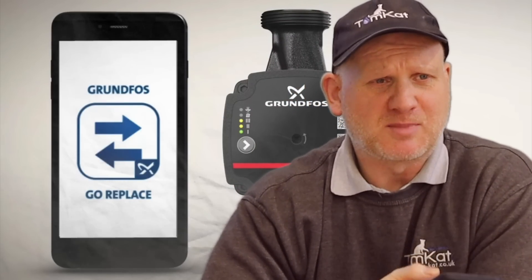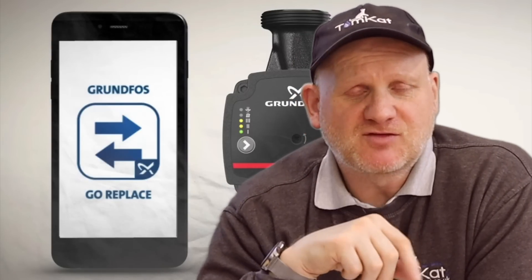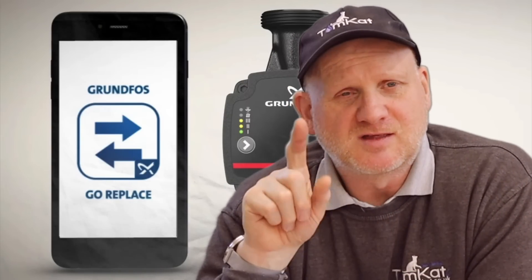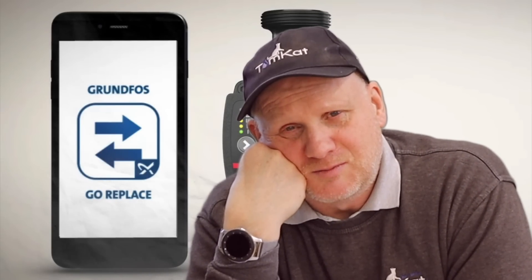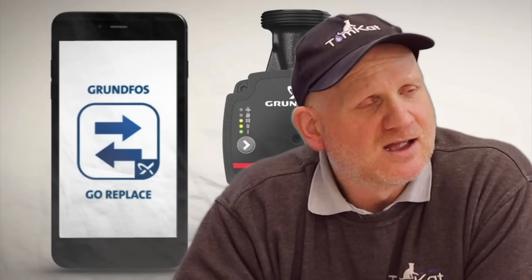I've tried it on about five or six different boilers here in the centre with Grundfos pumps and it keeps coming up with no replacement pump. Some boiler manufacturers will be able to tell us a replacement, but I can't see them making pumps for standard efficiency boilers. That means when the pump goes, we could be scrapping those boilers. Anyway, from the 1st of January 2022 we won't be able to buy non-efficient pumps.